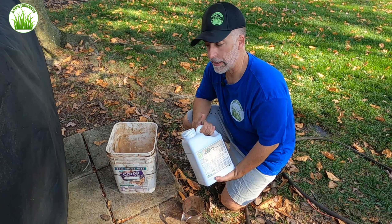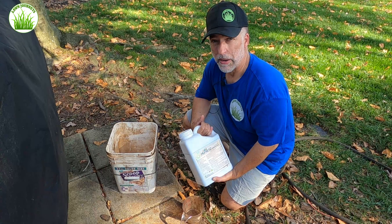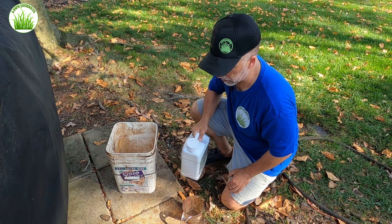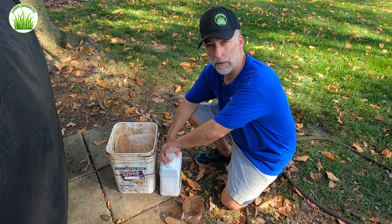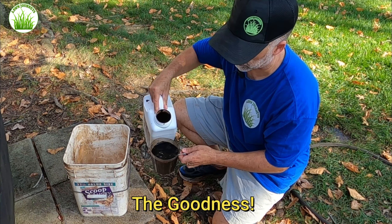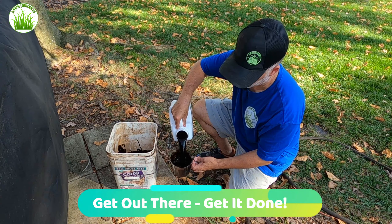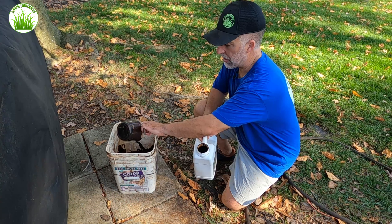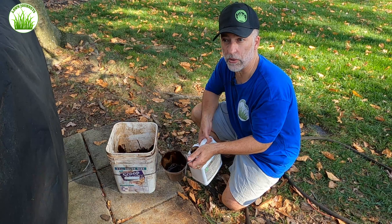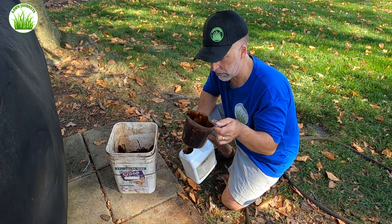I'm going to follow my PGF Complete application today with Humic 12. I'm putting it down at about four ounces per thousand today — a little heavier than normal. I've been doing three ounces all summer. I'll put 16 ounces in my bucket, then go another 16 for 32 total. To get the rest of my lawn done, I need 10 more cups — two fills one of my 32-ounce bottles, and it takes six bottles to do my property. I'll fill it 10 times from the hose and mix the solution.